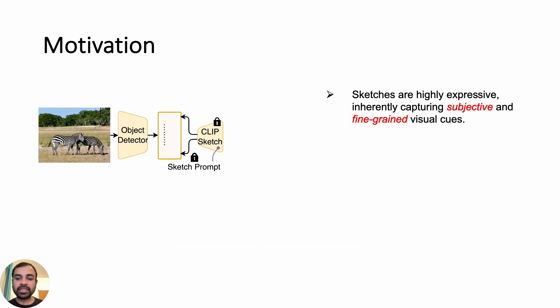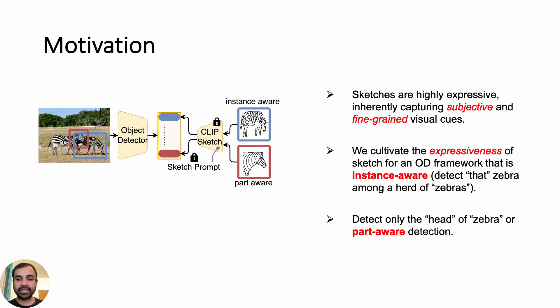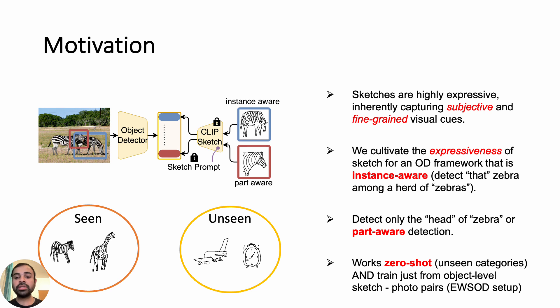It is this high expressivity and ability to provide subjective and fine-grained visual cues that enable a wide range of object detection tasks. It allows instance-aware object detection — you draw a zebra and detect only that zebra that matches your sketch. Or you can sketch the head region of a particular zebra and the object detector will detect only that part, making object detectors part-aware. And since sketches are inherently expressive and creative, we want our object detectors to work zero-shot and not just be limited to categories seen during training.